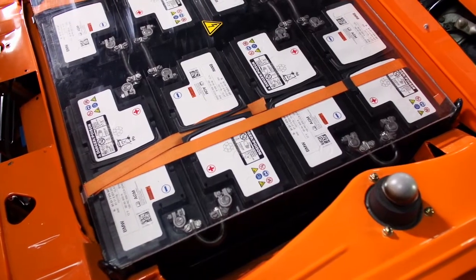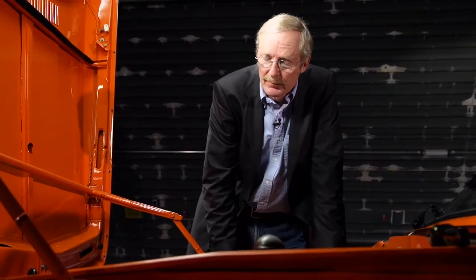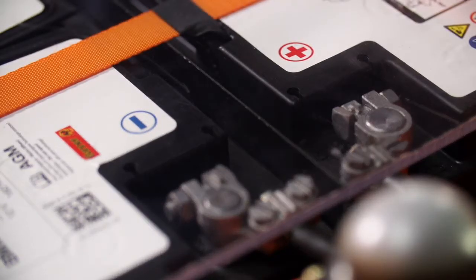The battery pack consists of 12 standard batteries and weighs 350 kg. It can be replaced with a freshly charged pack or recharged directly. BMW only constructed two experimental vehicles, and the public didn't know anything about them.